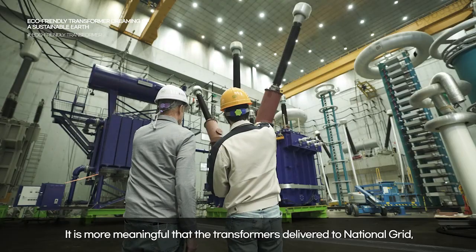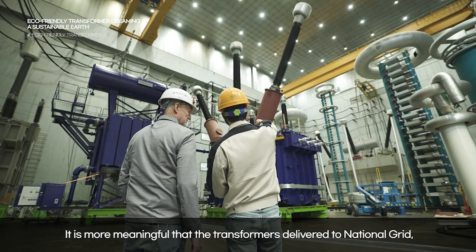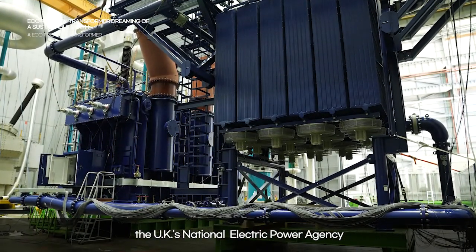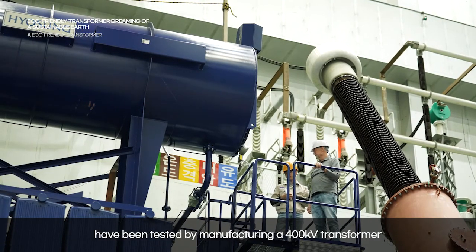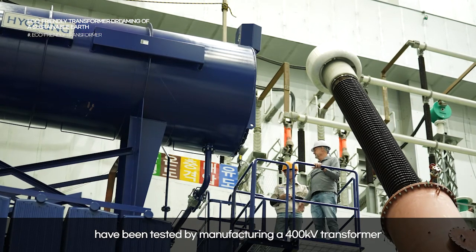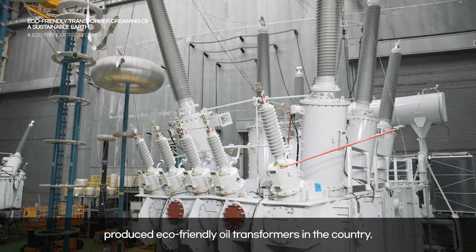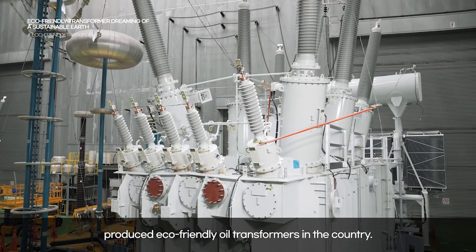It is more meaningful that the transformers delivered to the national grid — the UK's national electric power agency — have been tested by manufacturing a 400 kV transformer, the highest specification among the recently produced eco-friendly oil transformers in the country.